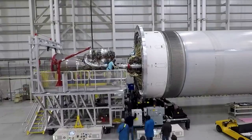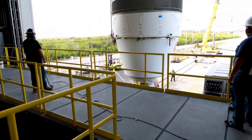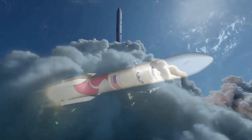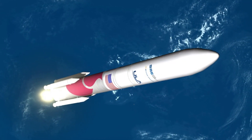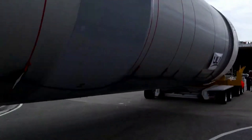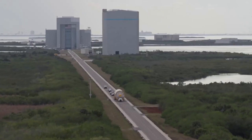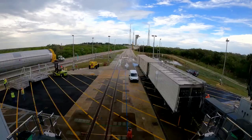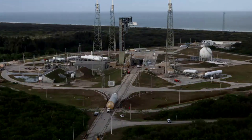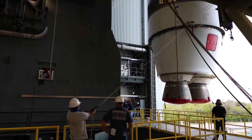Now that we know more about the recent engine delivery, we can look at when to expect it in action on Vulcan's first flight. Currently, United Launch Alliance is still targeting the first quarter of 2023 for Vulcan's maiden flight. Within the next couple of weeks, the company will transport the rocket to its launch site at the Cape. Once there, Vulcan will undergo a final series of tests consisting of multiple tanking tests and a wet dress rehearsal, resulting in a flight readiness firing next month in December, which will be the final step prior to launch.